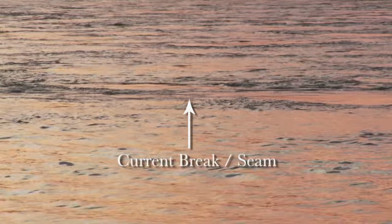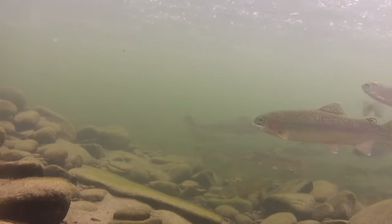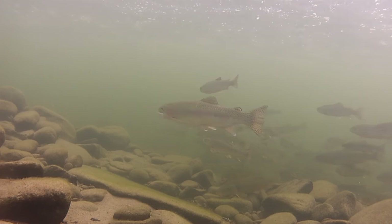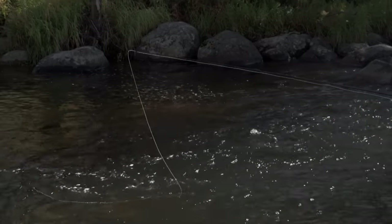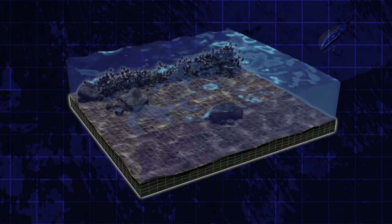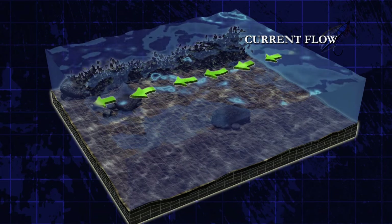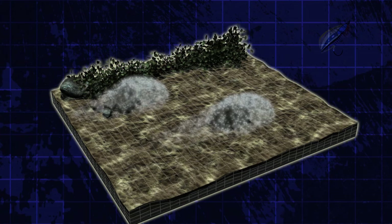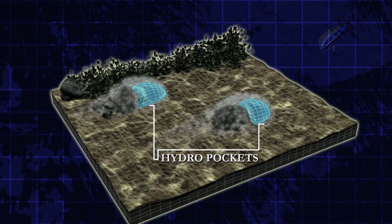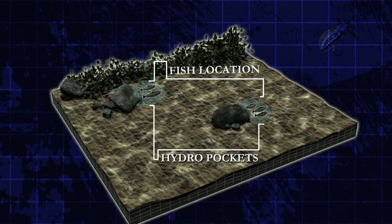The best places to find fish are in current seams. A seam is where two currents of differing speed meet. Fish will lay in the slower of the two currents but nearer the fast. An easy way to determine where the seams are is to follow where the foam or bubbles go. Another fish attractor would be a rock — the current breaks around the rock and creates a seam. Fish will also hold directly in front of the rock in the hydrocushion created when the water is deflected around it. Always try in front of a rock as well as behind.